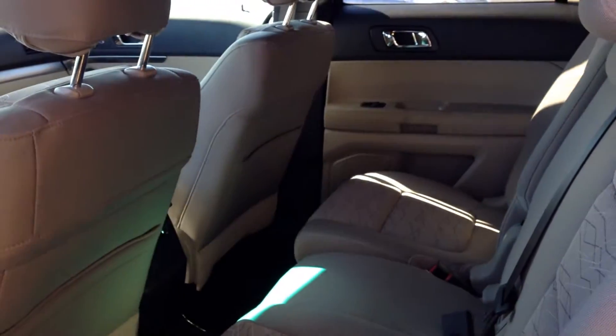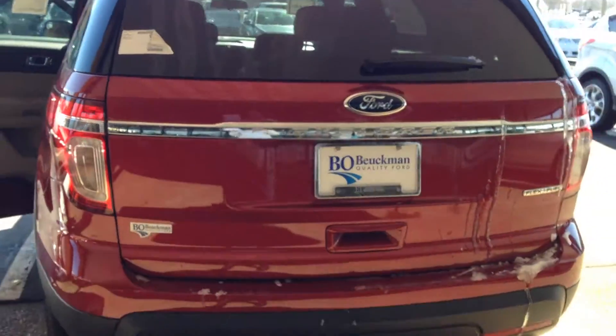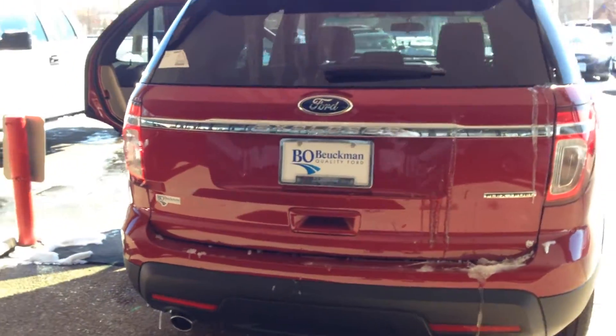Look at all the room in the back seat. But most important is safety, and safety is a huge concern for everyone.